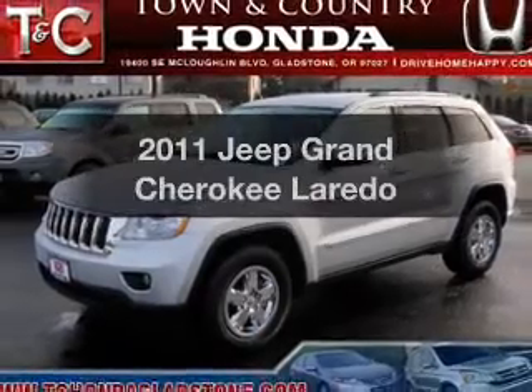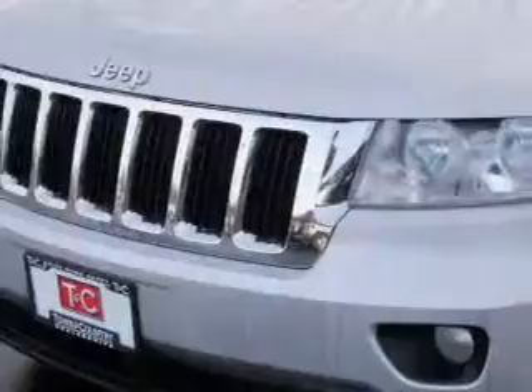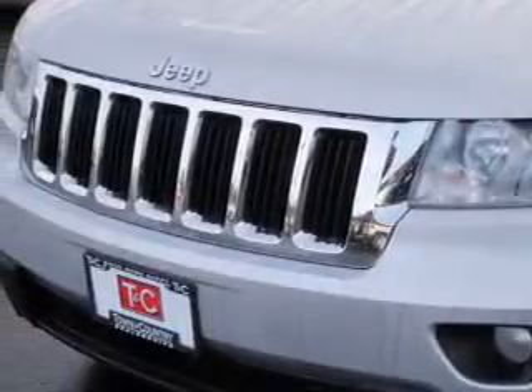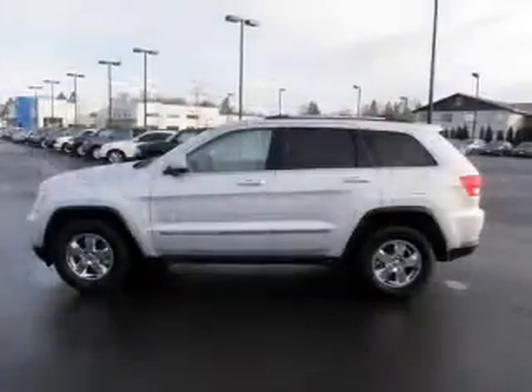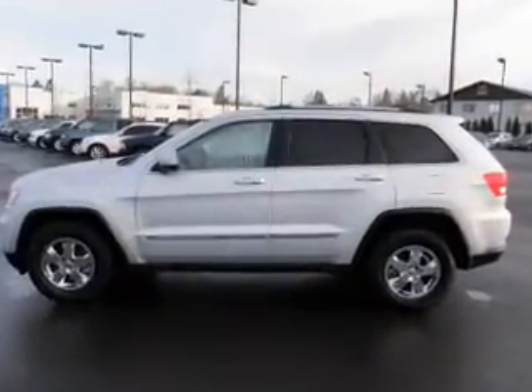Imagine yourself in this 2011 Jeep Grand Cherokee — find everything you wanted to ride under one roof with this vehicle. The powertrain includes four-wheel drive with a solid six-cylinder engine connected to a smooth-shifting automatic transmission.